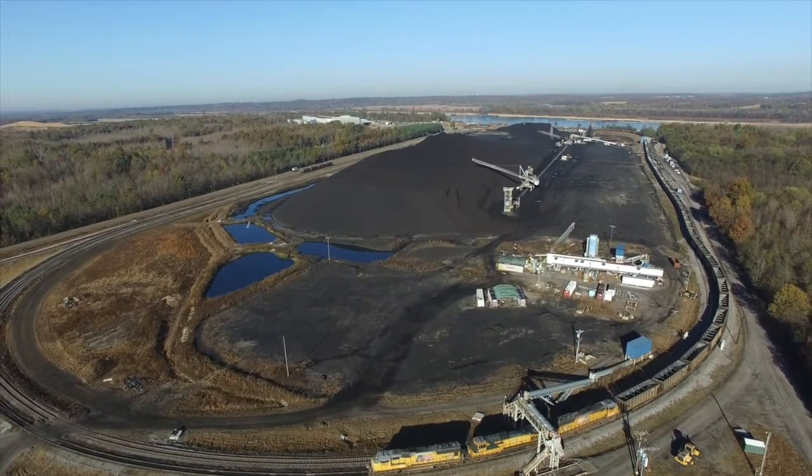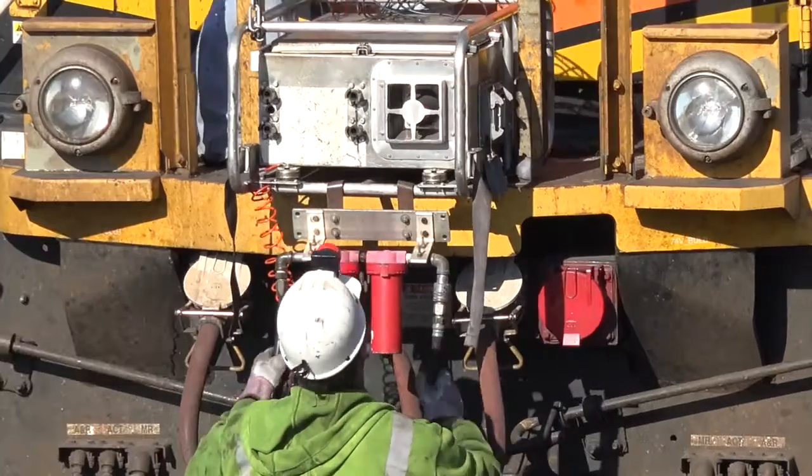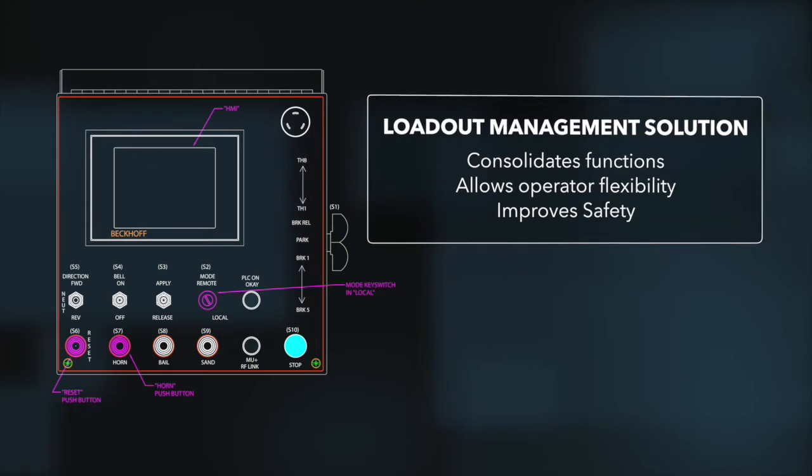Innovation is our pride at Control Chief. We provide groundbreaking wireless technologies to industries that feed and power America. Always moving forward, always improving — turning customer feedback into reality.